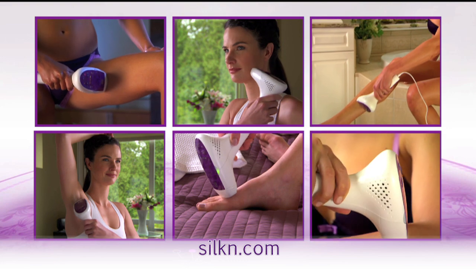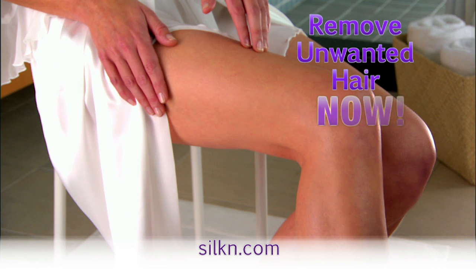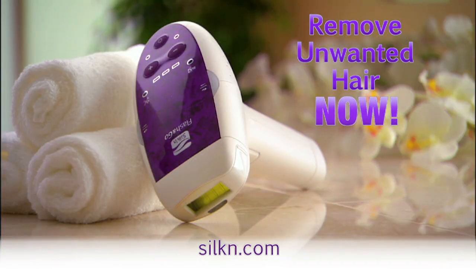Bikini, face, legs, underarms, even toes. Enjoy elegant, silky smooth skin forever. Order your Flash & Go now.